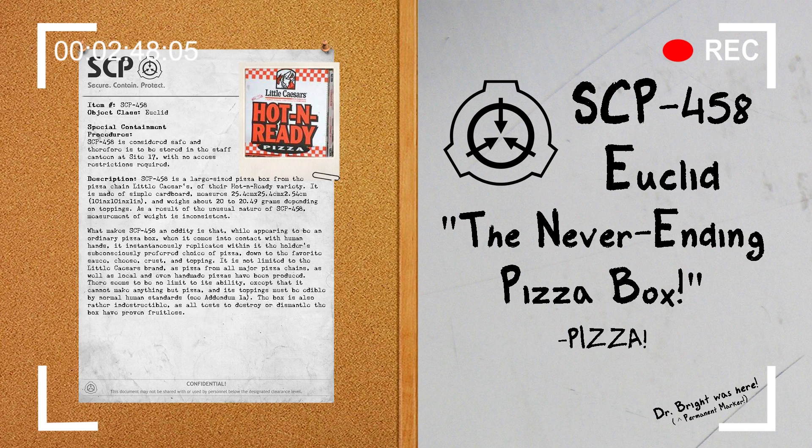Addendum 1B. Please see Document 458-1A. Document 458-1A: I would just like to remind all staff that just because we have a pizza box that can constantly create pizzas for you, does not mean that you can just sit around and eat pizza all day. If continued abuse of the box continues, coupled with reports of personnel gaining unhealthy amounts of weight, I may be forced to implement a mandatory physical training program following lunch hours. — Dr. Del Marino.